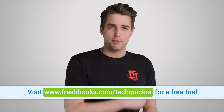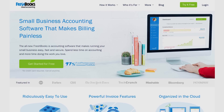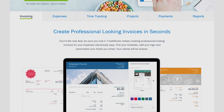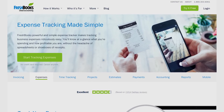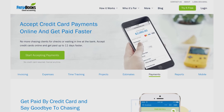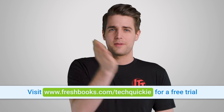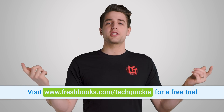FreshBooks is the small business accounting software custom built for how you want to work. FreshBooks is the simple way to be more productive, organized, and to get paid quickly. Create and send professional-looking invoices in less than 30 seconds, set up online payments with just a couple of clicks and get paid up to four days faster, and see when your client has seen your invoice and put an end to the guessing games. For your unrestricted 30-day free trial, just go to www.freshbooks.com/techquickie and enter techquickie in the 'how you heard about us' section.